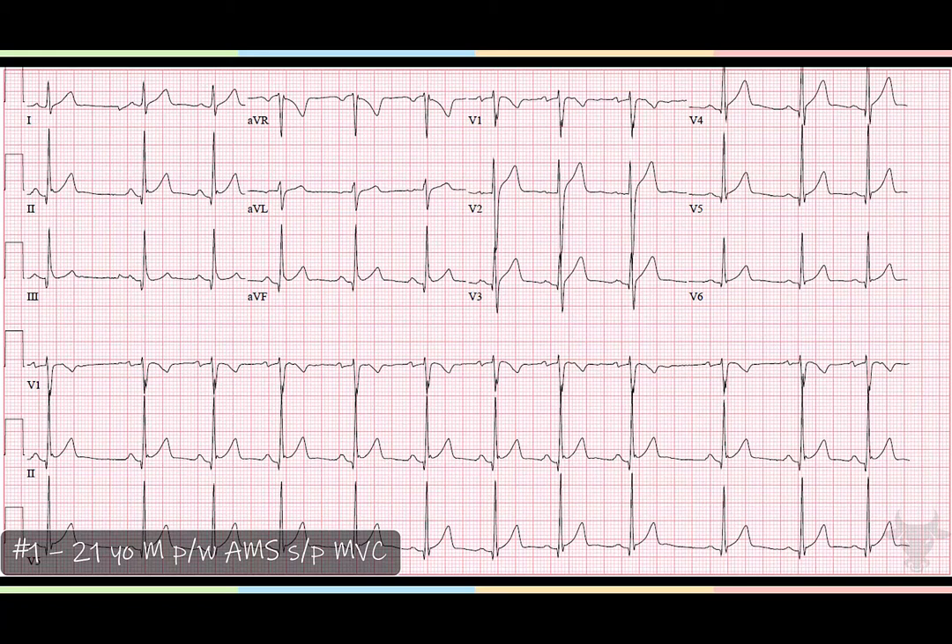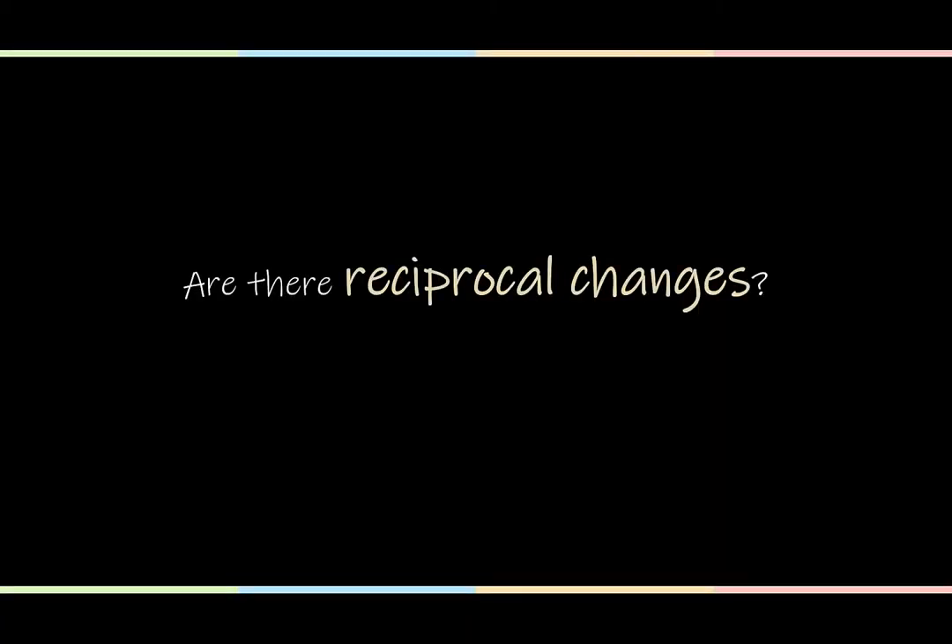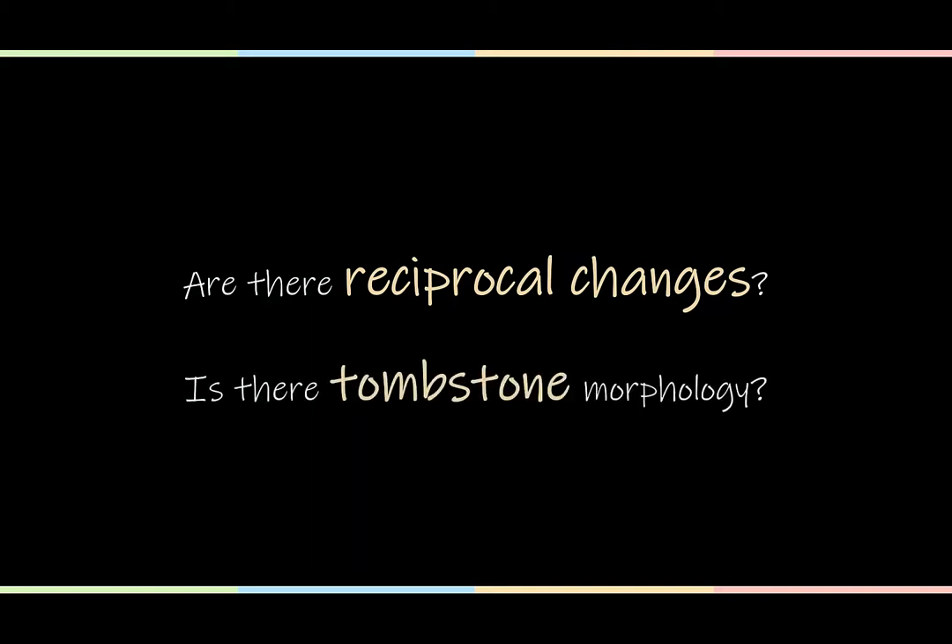Whenever you see ST elevation, you should always stop and ask: is this a STEMI? The consequences of missing a STEMI are really severe — it's a can't-miss diagnosis. To do that, ask yourself two questions. First, are there reciprocal changes? And second, is there a tombstone morphology or a bad morphology? If the answer to either one of these questions is yes, it's a STEMI and we move on from there. These two questions are the first things you should be asking yourself to help differentiate ST elevation MI from other pathologies.